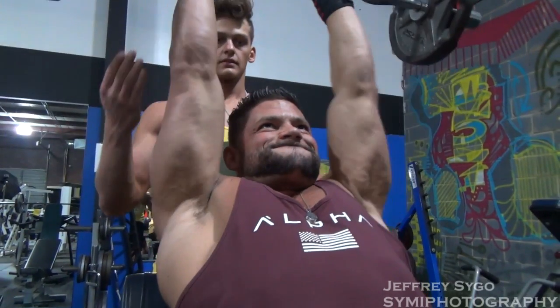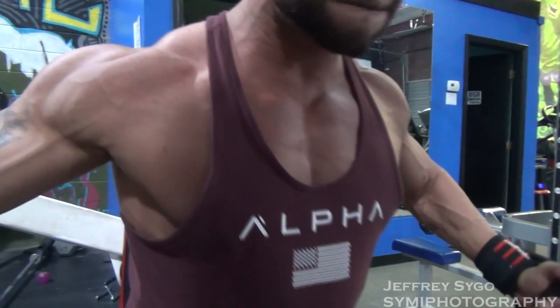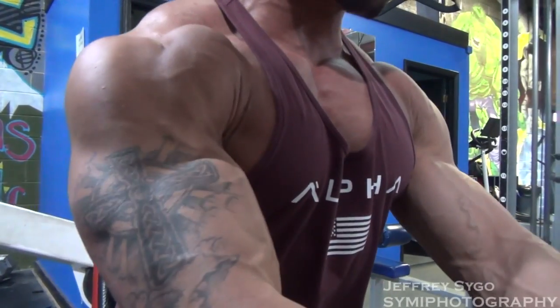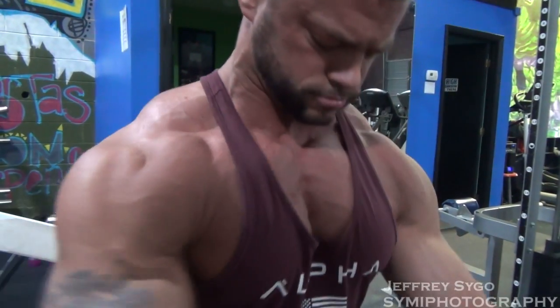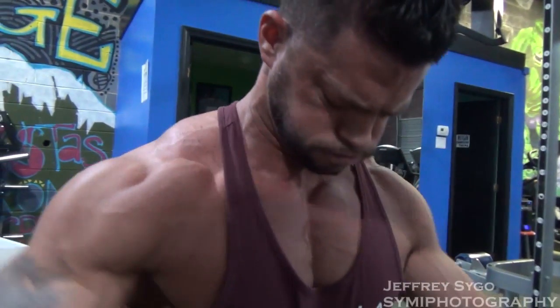From there we moved on to some cable flies just to hit a little bit of chest. We did chest last night, so we just did a few sets of cable flies to help deplete a little bit more. I've been prepping since November 12th, so it'll be about 16 weeks for the Arnold prep and about 19 weeks total for the Boulder Clash prep.